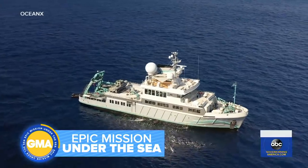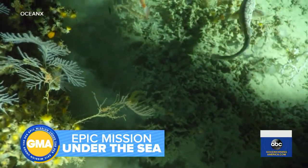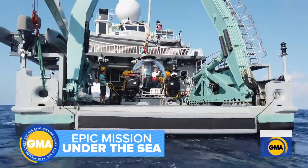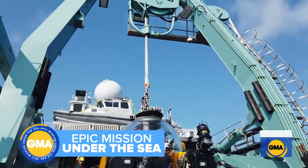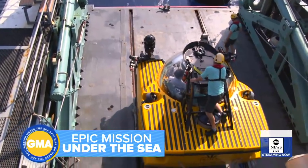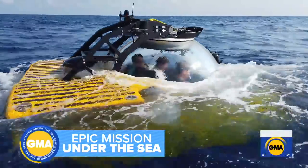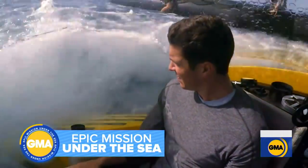GMA is joining them on their latest mission, exploring a deep-sea coral reef in the Atlantic, looking for clues about the ocean's health. Crucial to the mission is Nadir, an 8-ton submersible vehicle capable of withstanding thousands of pounds of pressure. The reef is more than 1,000 feet below, right in the middle of the Gulf Stream — the powerful current that could push them off course if they don't find their target in minutes.